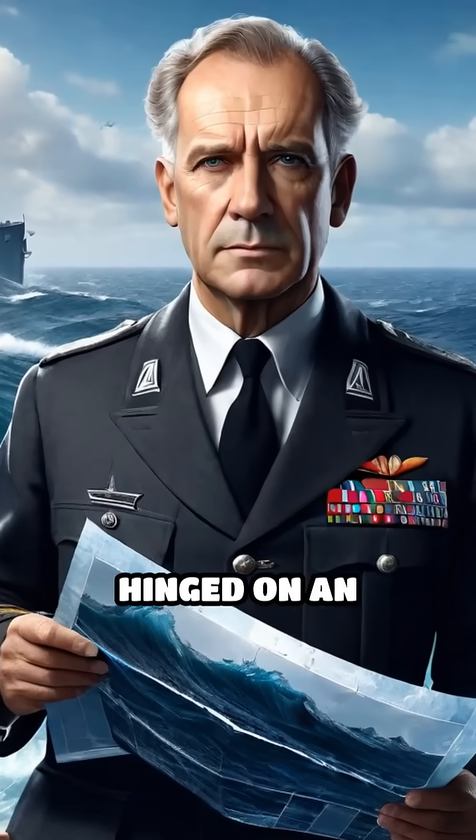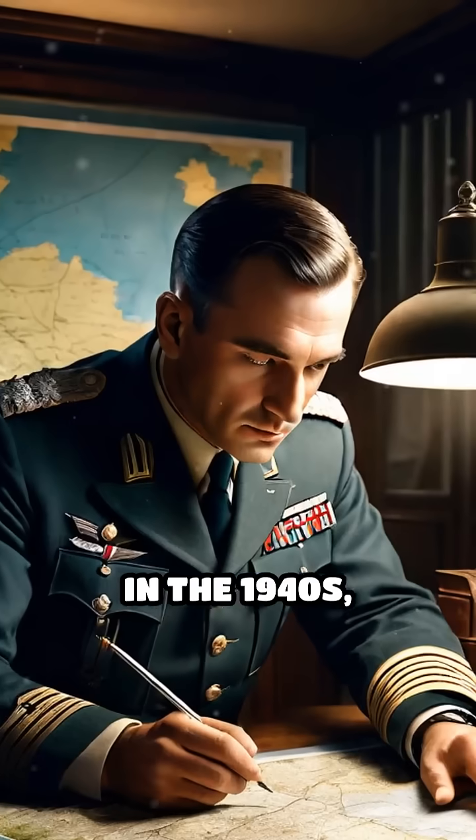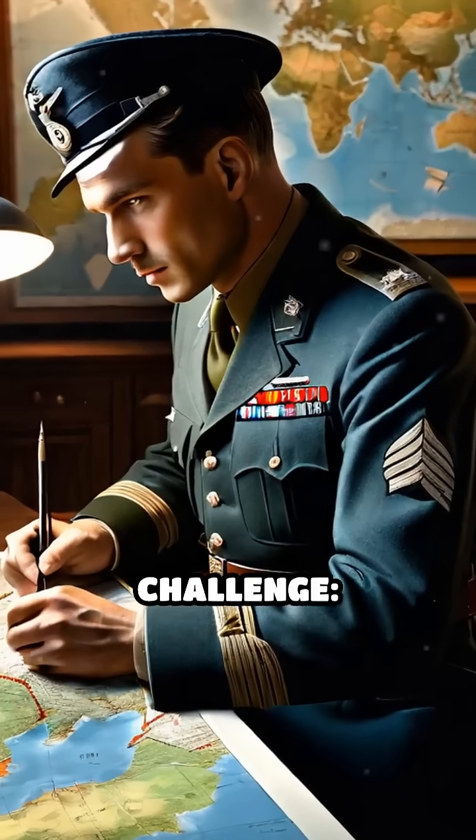What if the outcome of a war hinged on an invisible pipeline beneath the sea? In the 1940s, as the Allies prepared for the D-Day invasion of Normandy, they faced a daunting challenge.